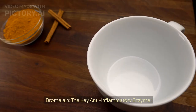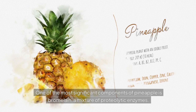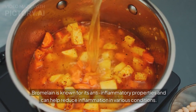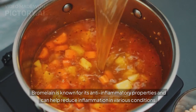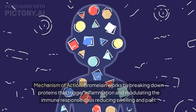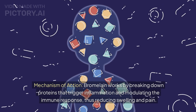Bromelain — the key anti-inflammatory enzyme. One of the most significant components of pineapple is bromelain, a mixture of proteolytic enzymes. Bromelain is known for its anti-inflammatory properties and can help reduce inflammation in various conditions. It works by breaking down proteins that trigger inflammation and modulating the immune response, thus reducing swelling and pain.